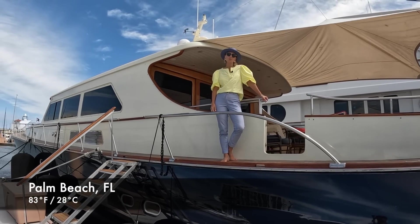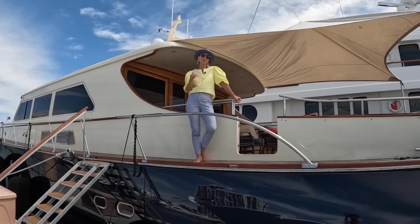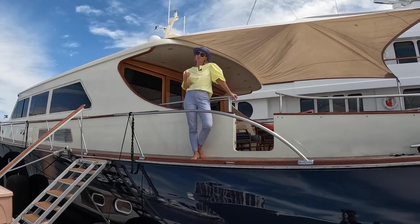Hey guys, welcome back to NautiStyles. Today we are taking you on board of a custom, beautiful, unique Downeast superyacht.